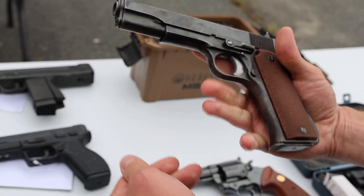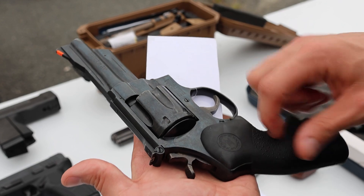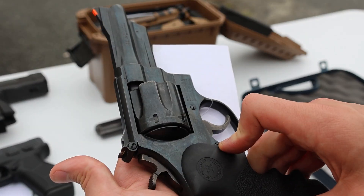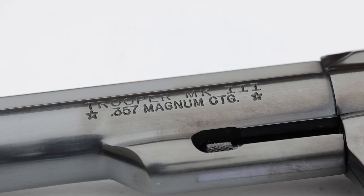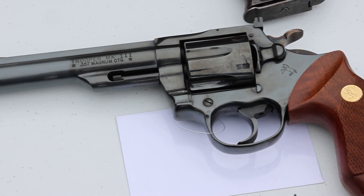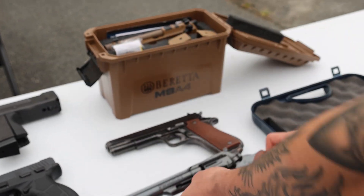We've got a Star Modelo Super in 9mm — fun shooter, set up like a 1911. We've got a Smith & Wesson Model 28-2 Highway Patrolman; we had another one last week with wood grips that went immediately. This one has some discoloration — I'm not sure if it just needs to be cleaned; I'll try after the video. And three really cool ones: a Colt Trooper Mark III chambered in 357 Magnum, made in 1980 — just about as clean as you could possibly get, with the wood grips, gold inlay, and the bluing is just crazy on this thing. Don't expect it to last long.